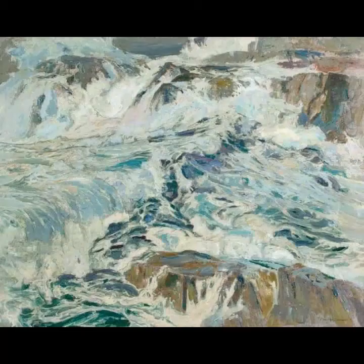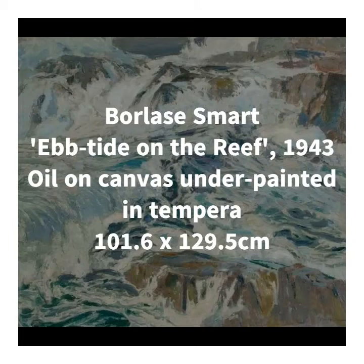I have quite a lot to say about each of these three pieces, so I'm going to go straight in with this painting by Borlai Smart called Ebtide on the Reef from 1943, which is just a beautiful piece of painting, all about the movement of water.